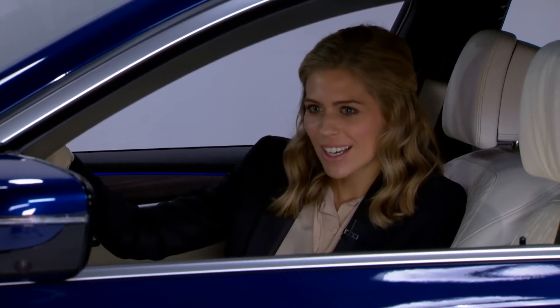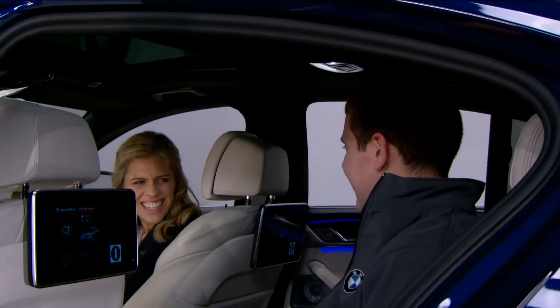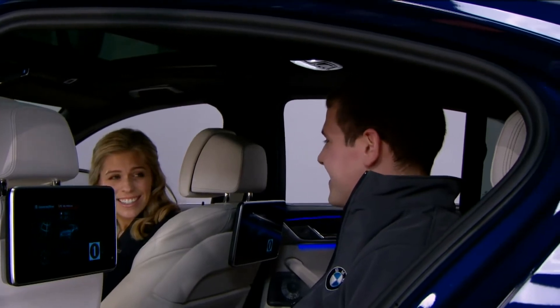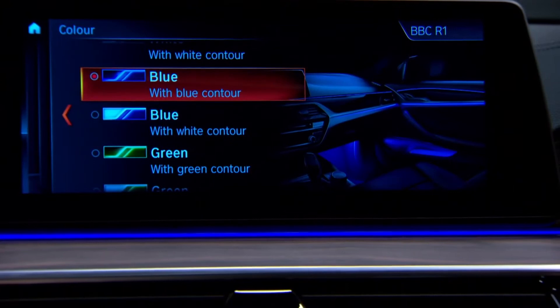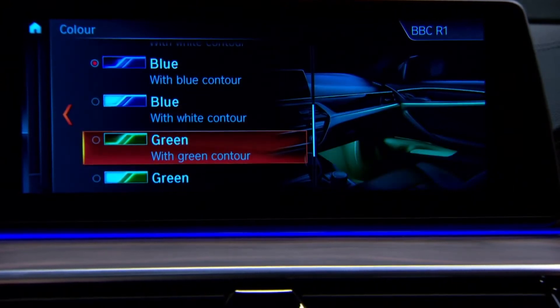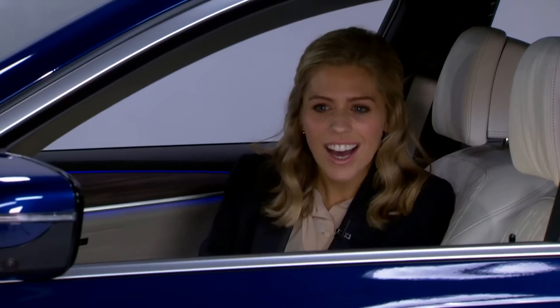Let's talk about the ambient lighting — it's glowing blue at the moment, but there are up to 11 different colour settings. There are all different colour combinations: green, lilac, bronze, orange, and more, so you can really personalise your car. A colour for any mood.